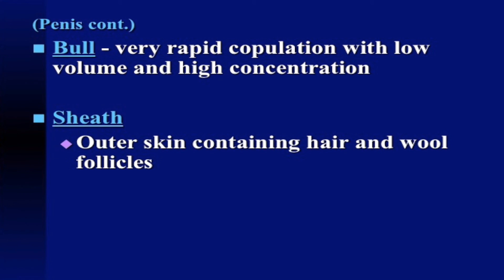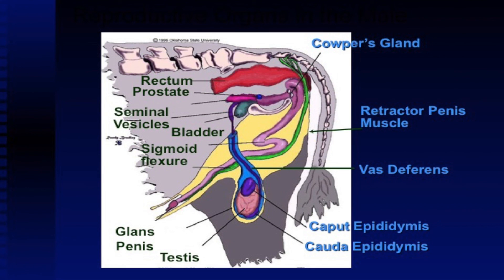The sheath, which is the outer skin containing the hair and wool, also serves as a protection mechanism for the penis. And again, this gives an overview of the parts we just discussed from the male reproductive tract — the anatomy of the bull.